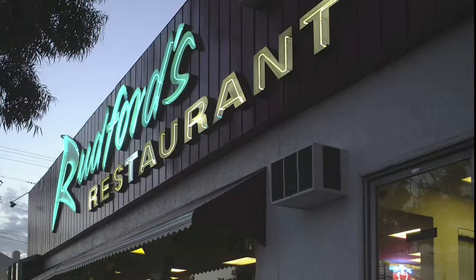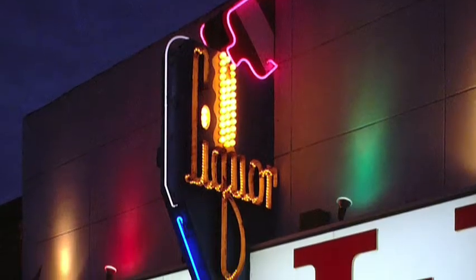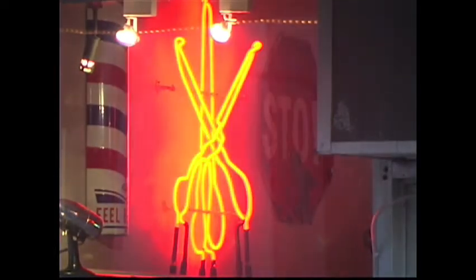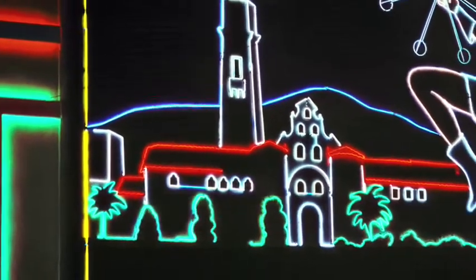El Cajon Boulevard in the 1950s and into the 1960s was once described as a sea of neon. However, neon's popularity waned and lost favor in the 1970s. People began to view it as tacky, and the city turned away from animated neon.